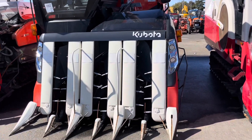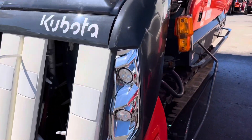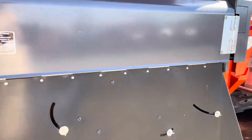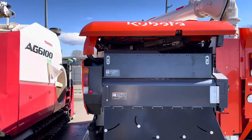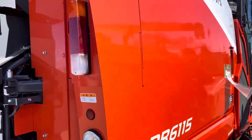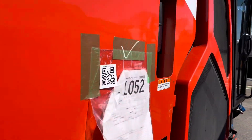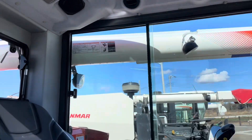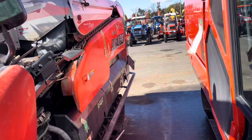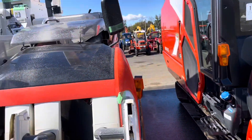Kubota TR-6115 with AC cabin — almost new. TR-6115 interior view, under good condition.